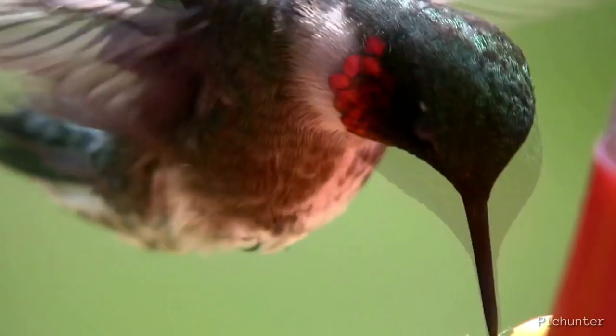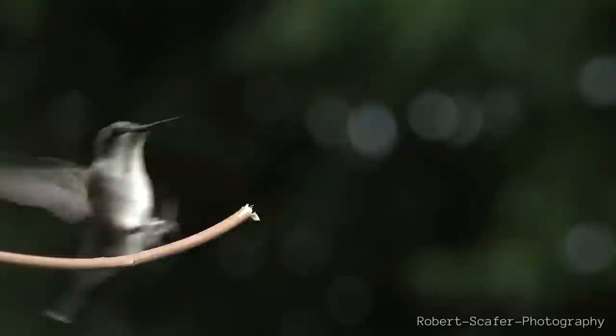This eye-catching throat patch is used to attract females and has earned it some nicknames from birders, such as ruby-throated or ruby, to name a couple.